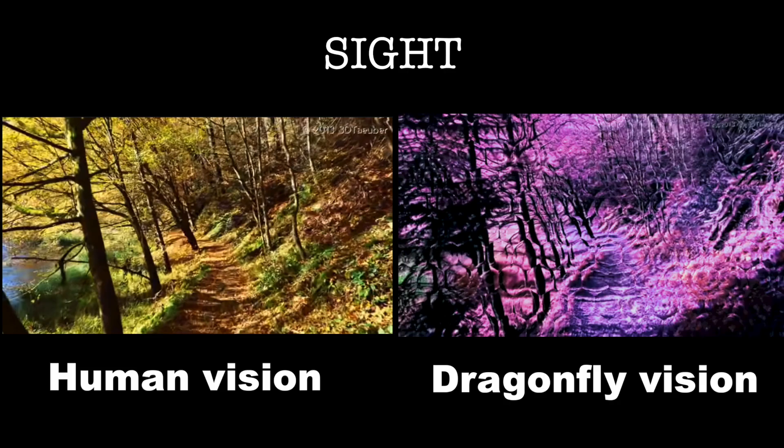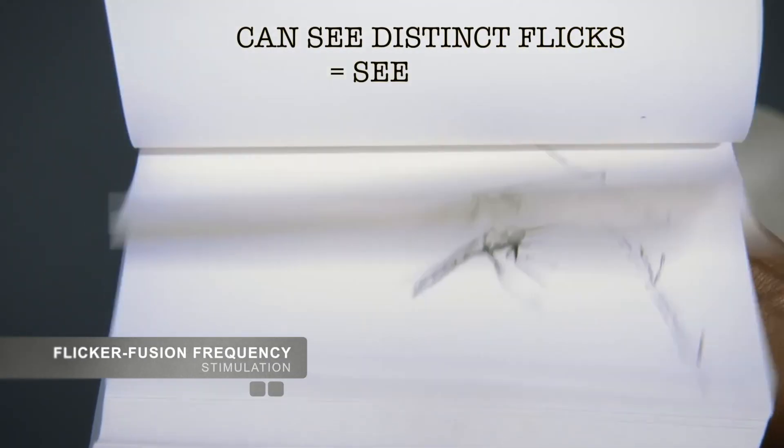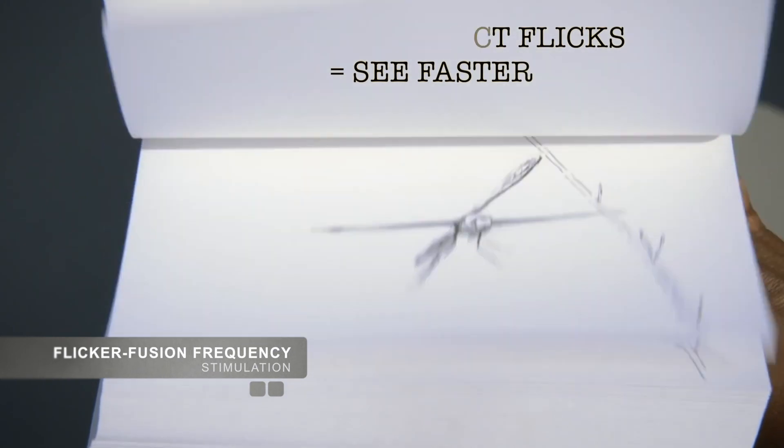Dragonflies can not only see color — their eyes are also sensitive to ultraviolet and polarized light. The flicker fusion frequency of human vision is 15 to 20 times a second, while for a dragonfly it is over 300 hertz, or 300 images per second, the highest among all insects. To put it into perspective, they would see movies as a slideshow of what it really is.